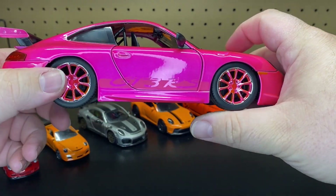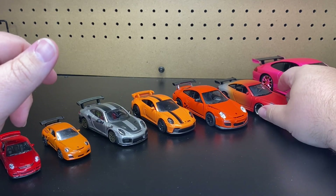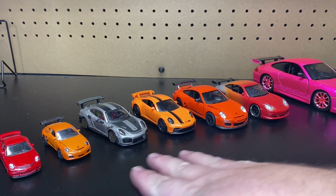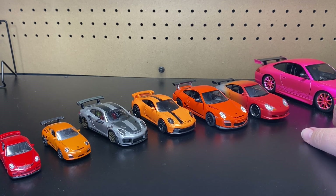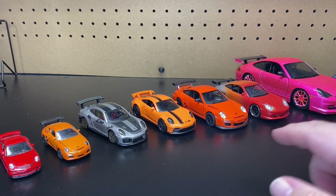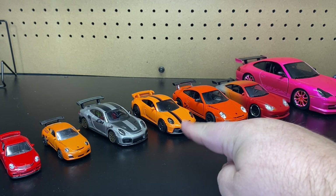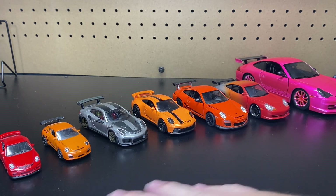And I even have, if you want to compare, the Jada version of the 1:24. I do know that sometimes there is even a 1:20. Sometimes Welly or Maisto puts out a smaller version. But there you go — if you were wondering about scales, you can go 1:64, 1:55, 1:43, 1:36, 1:32, and 1:24. They also have bigger versions, which would be a 1:18, though I don't have any here with me right now.